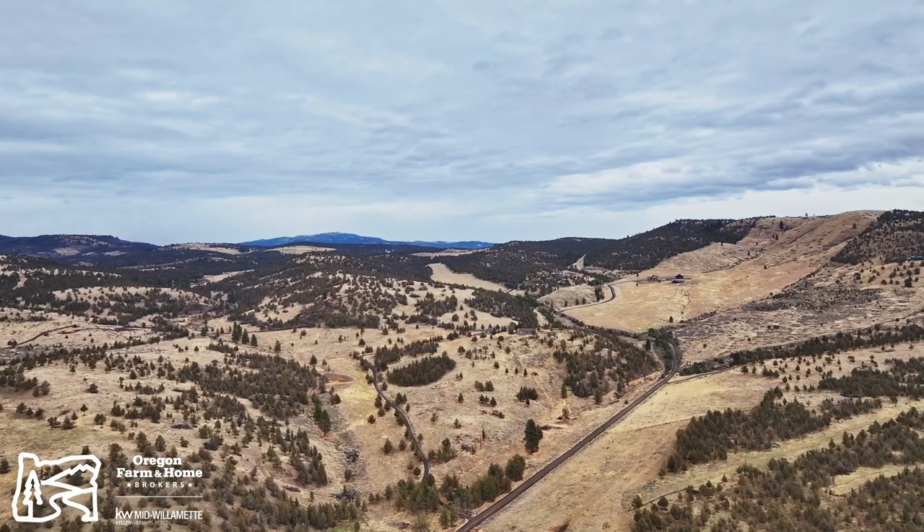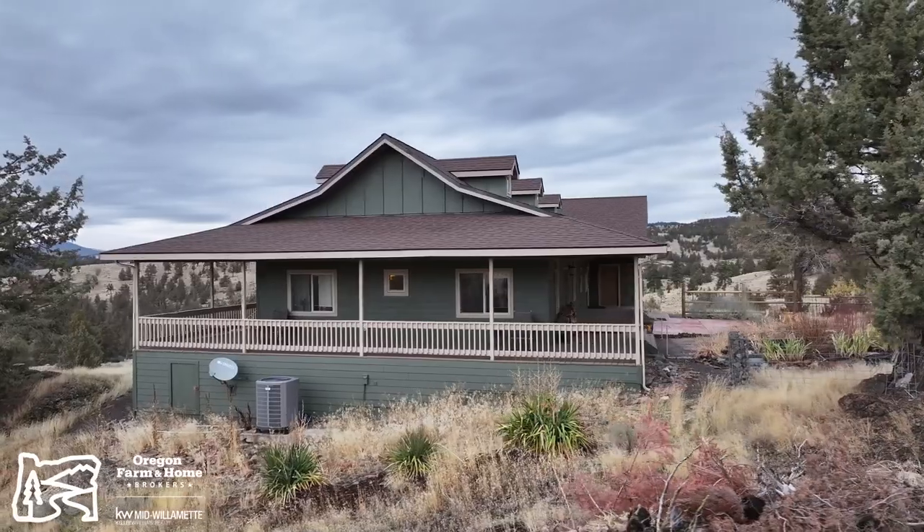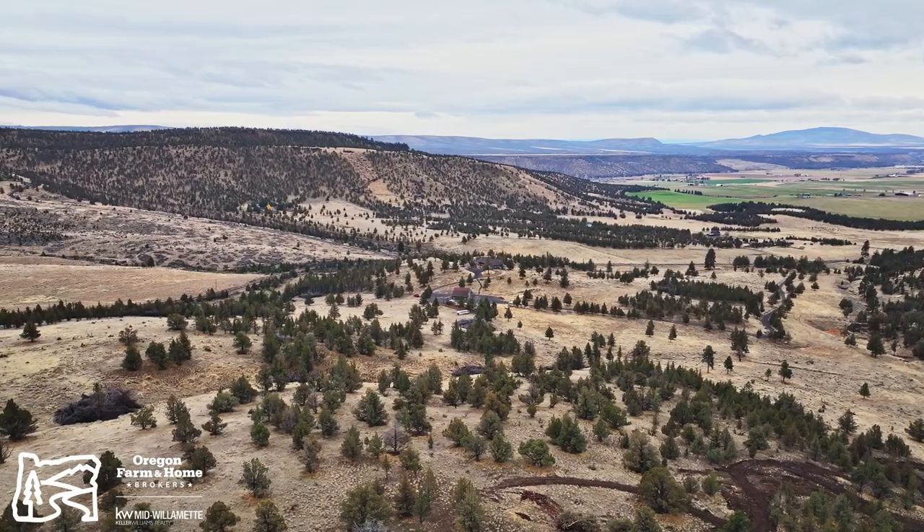We're on a 162-acre ranch with a custom solar-powered four-bedroom, two-and-a-half-bath home with multiple outbuildings and, as you can see behind me, an expansive, beautiful view from everywhere on this property.